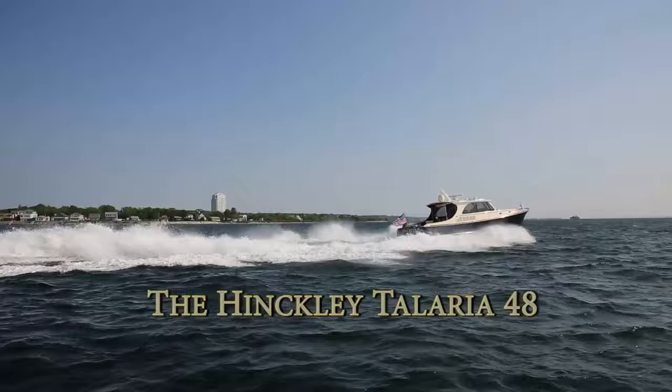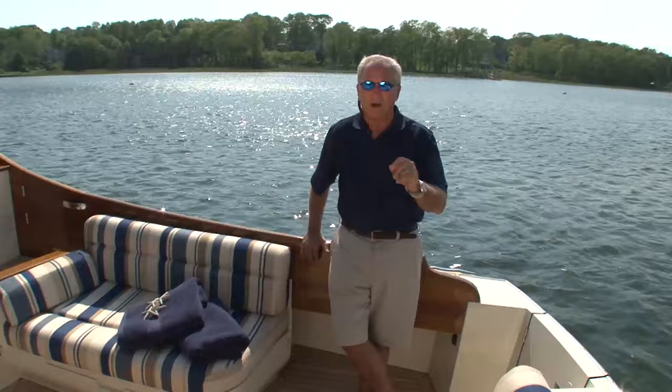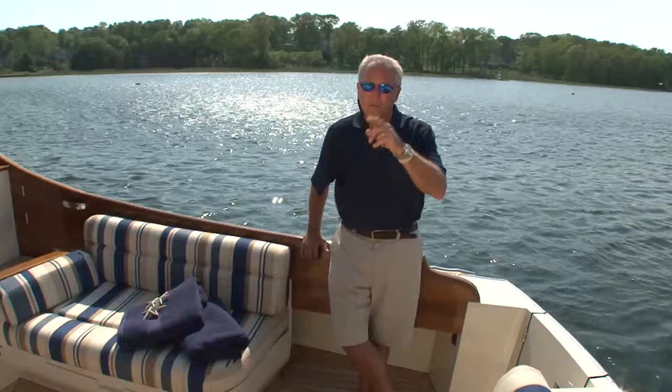Since 1928, Hinkley has been building boats that are at one with the water. And now comes a cruising boat built with powerful performance, agility around the dock, and the kind of amenities and creature comforts that will keep owners away from the dock for extended periods of time. Before we put this T-48 through our paces, let's take a look inside.